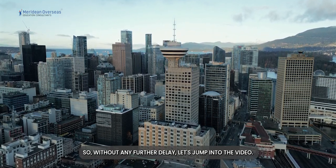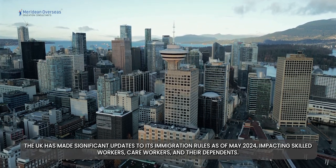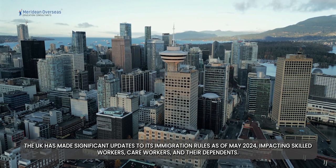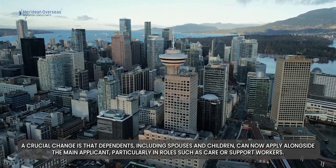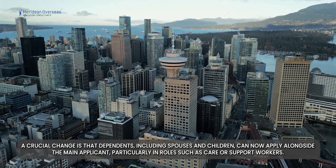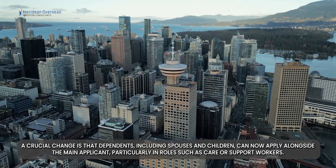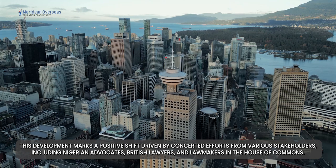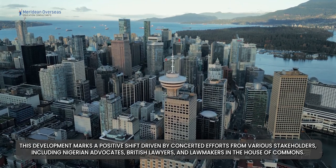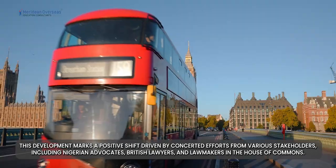The UK has made significant updates to its immigration rules as of May 2024, impacting skilled workers, care workers and their dependents. A crucial change is that dependents, including spouses and children, can now apply alongside the main applicant, particularly in roles such as care or support workers. This development marks a positive shift driven by concerted efforts from various stakeholders, including Nigerian advocates, British lawyers, and lawmakers in the House of Commons.